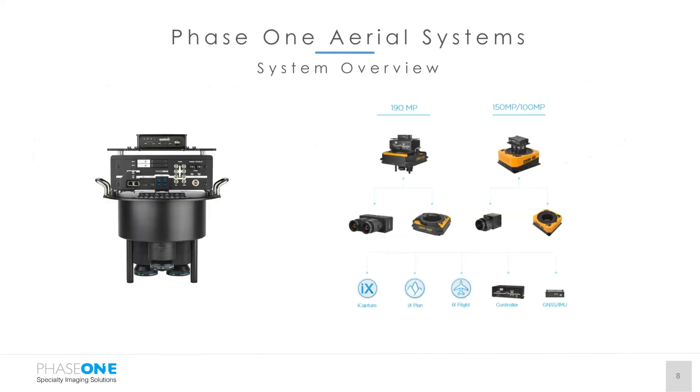Phase One now also offers aerial systems that combine the camera itself with a stabilized mount, a GNSS/IMU with controller, and Phase One software that plans your missions, captures imagery, and triggers the camera based on your flight lines. So a complete aerial capture system is available. These are purpose-built for specific use cases — whether low-flying Cessnas with single or four-band cameras, or high-flying aircraft with the 190 covering large areas. There are also varied configurations for GNSS IMU accuracy.